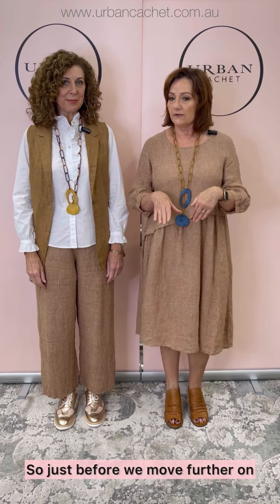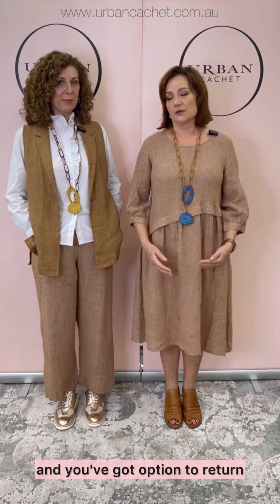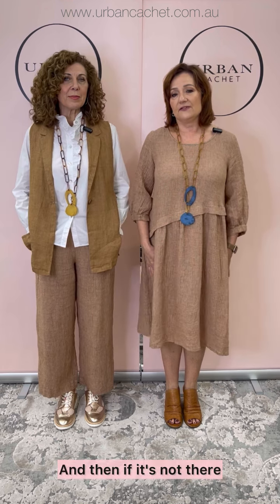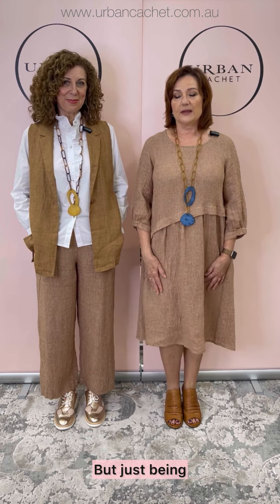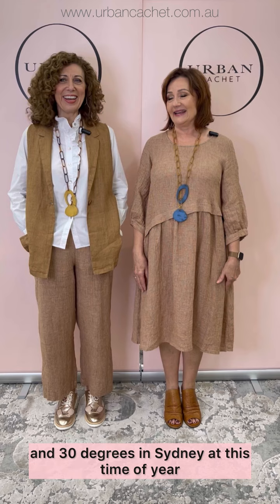Just before we move further on, we don't have a lot of this stock so if there's anything that you like, pop on. You can pick it up in store or you can order it and you've got the option to return. Just letting everyone know that because it's a transitioning delivery — and we're going to be 35 and 30 degrees at this time of year.